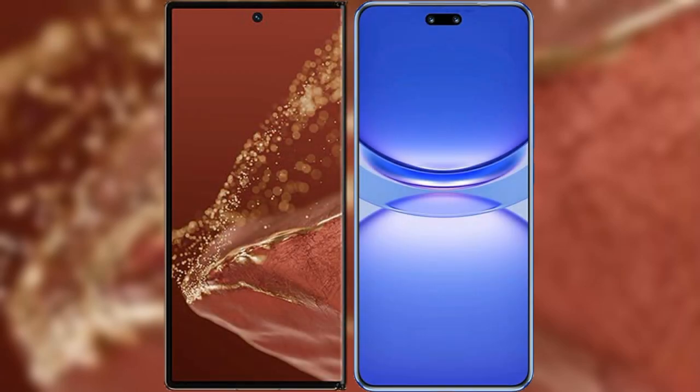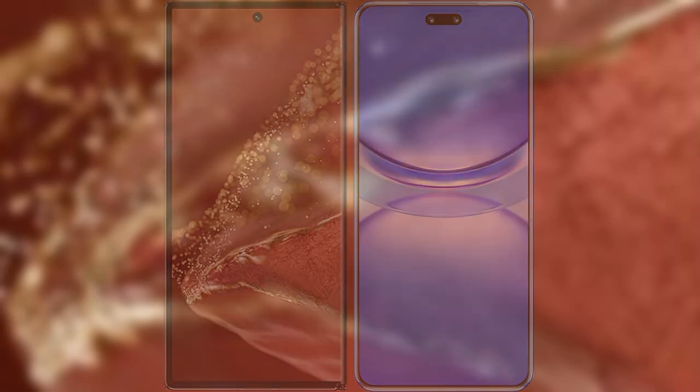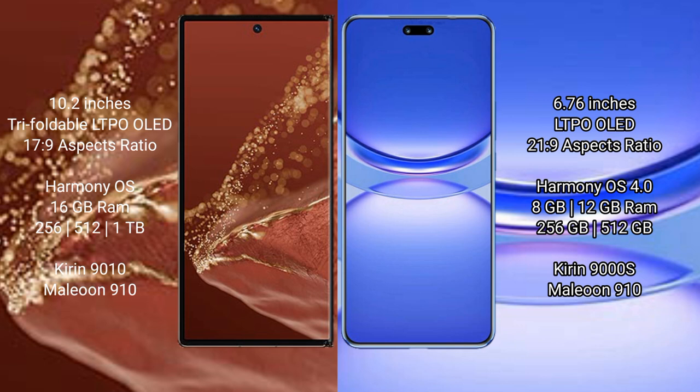I will compare the new Huawei Mate XT Ultimate with Huawei Nova 12 Pro. Huawei Mate XT Ultimate features a 10.2-inch triple foldable LTPO OLED display. Huawei Nova 12 Pro features a 6.76-inch LTPO OLED display.